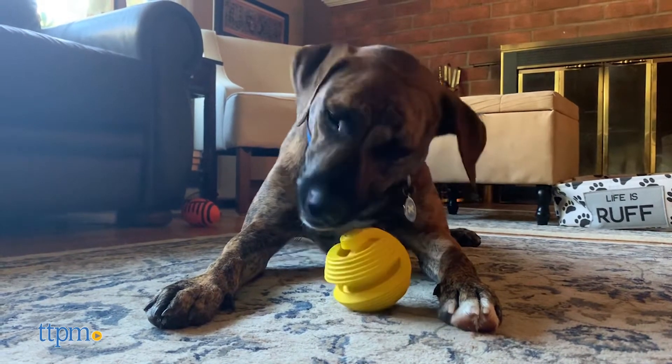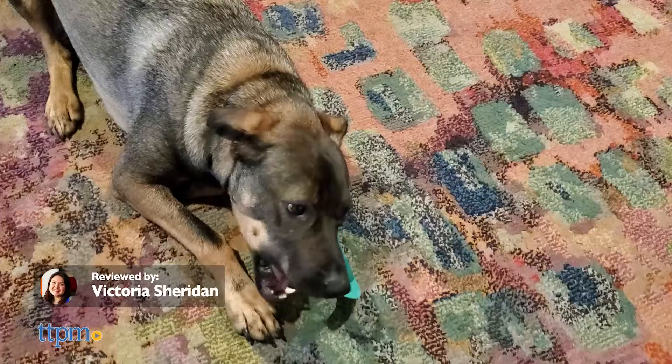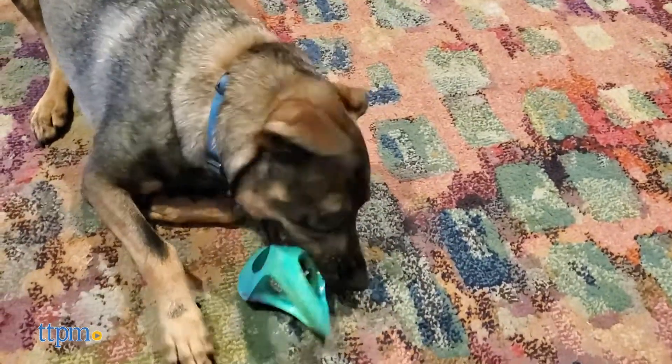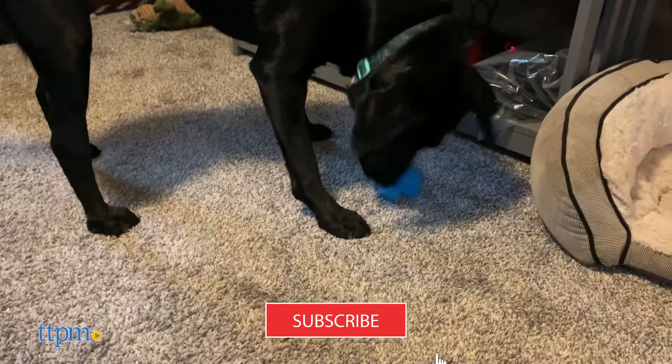Here's a chew toy that will have your dog smiling. Keep their teeth looking clean thanks to the Arm & Hammer Rock & Roller toys from Fetch for Pets. Here at TTPM Pets we're always reviewing the latest dog toys, so don't forget to subscribe to our channel for new videos every week.